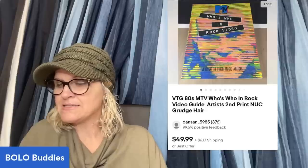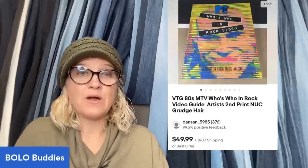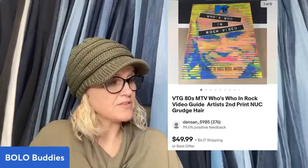This next item — Who's Who in Rock Video, an MTV video guide, second print — was purchased from Auctions For You. His cost of goods was around $8 and he sold it for $49.99 plus shipping. The next item is a vintage pocket knife — be careful with knives, I don't think you can ship them internationally so make sure you turn off international shipping for knives. It came from a lot from Donatella Bottolino, approximately $7 in, and he took a best offer of $50.